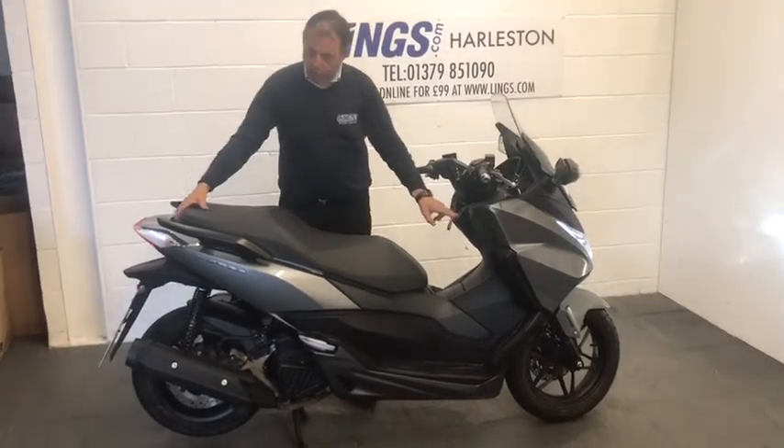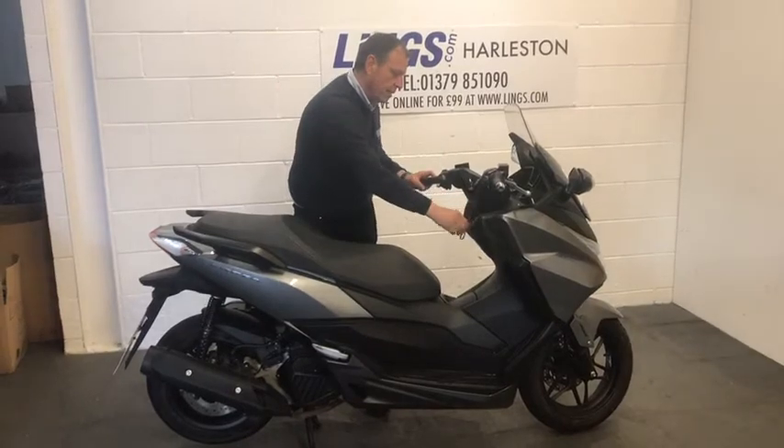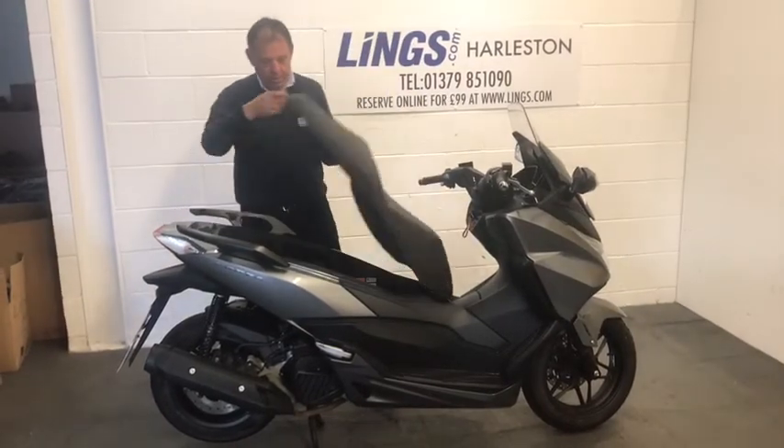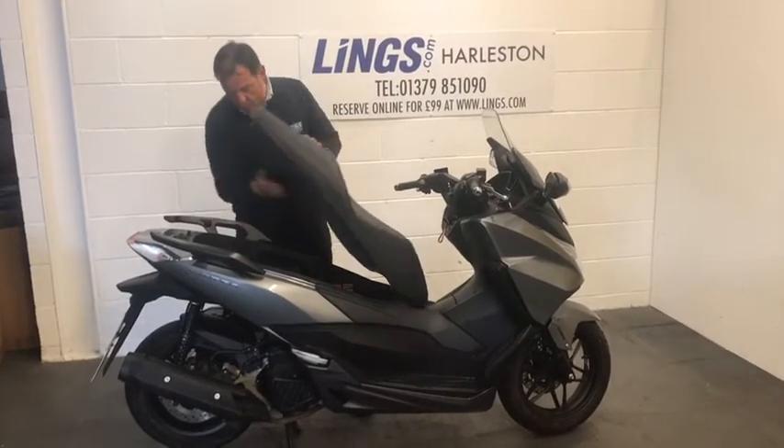The bike has got fantastic storage underneath the seat and you can get storage for a couple of helmets in there, which is really, really nice. So plenty of storage space under here, and you've got your manual down here too as well.